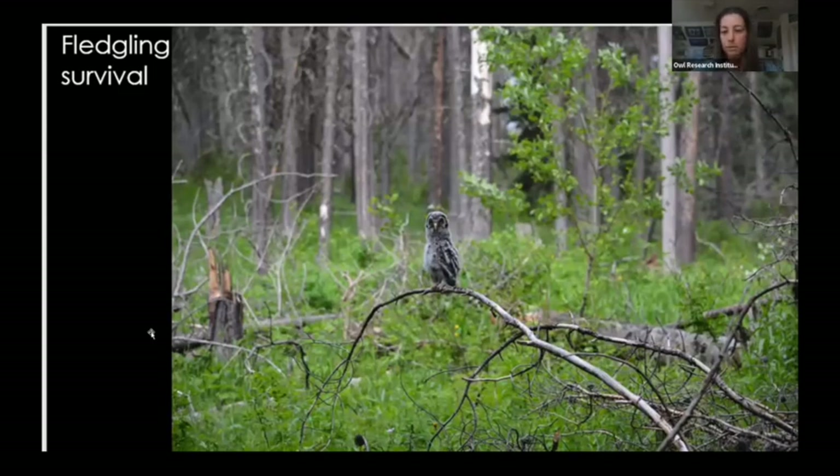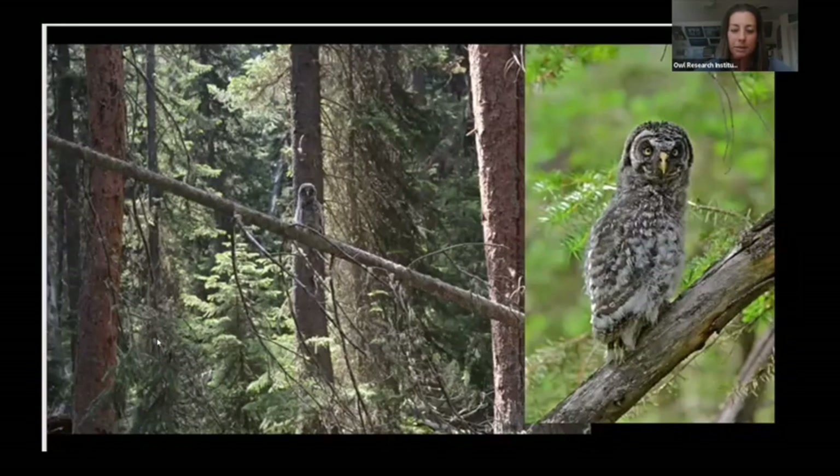Surrounding habitat is really important for great grays. We call them fledglings, but when they leave the nest they actually can't fly for almost two weeks. They may be on the ground and then rely on leaning trees and branches to get as high off the ground as possible, using their talons, wings, and beaks to climb up trees. They'll wait until they can fly. Chicks that remain near the ground are very vulnerable to predation—we see them fairly often taken by bears, other raptors, and other predators.